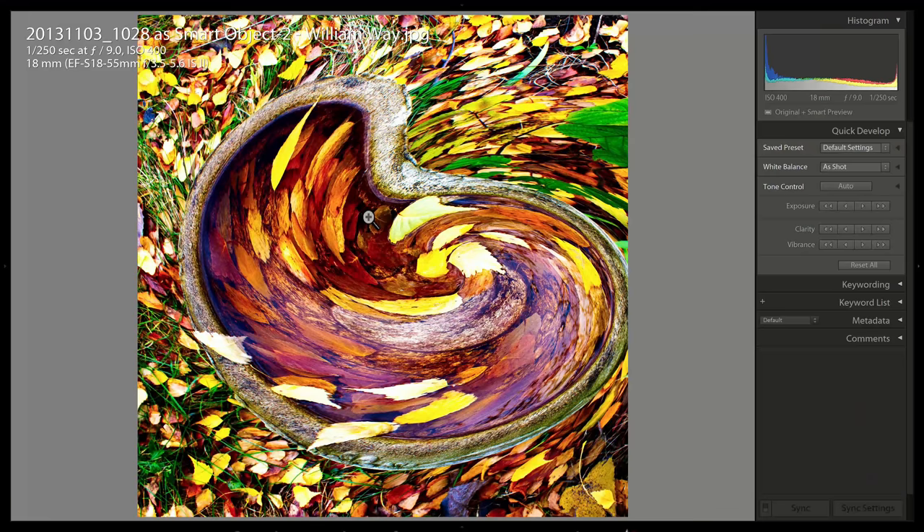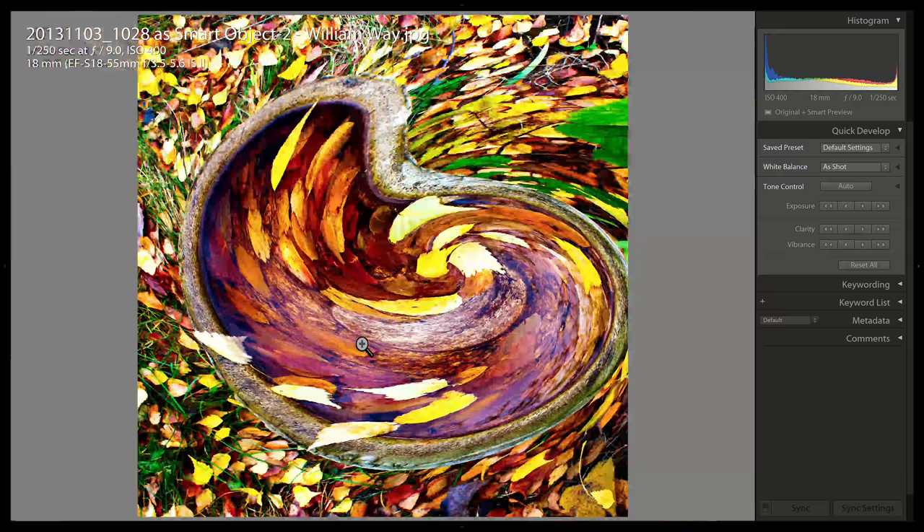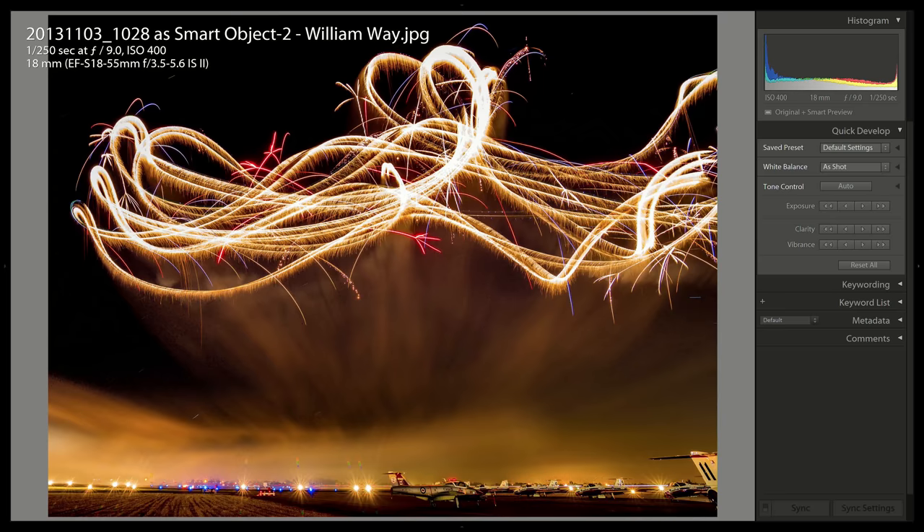This is cool — speaking of post-processing, maybe a wormhole attacked their fall leaves. I don't know, but it's kind of cool. This is definitely far from abstract, but you brought in airplanes and fireworks, so that's cool.